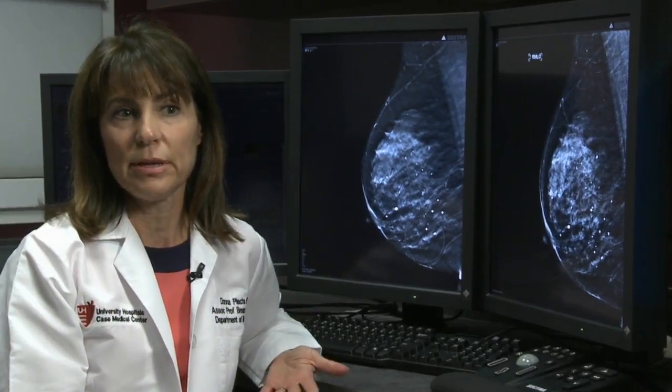When you think about comparing a 2D mammogram to a 3D mammogram, a 2D mammogram is like looking at the cover of a book, but a 3D mammogram is like looking at the pages inside the book. So if the cancer is sitting at page 40 of the book, we wouldn't know that by looking at the cover.